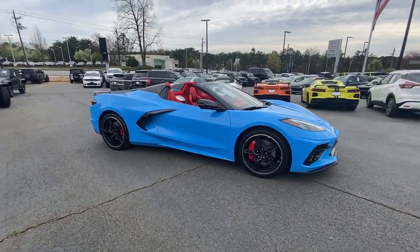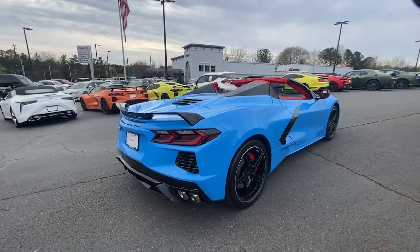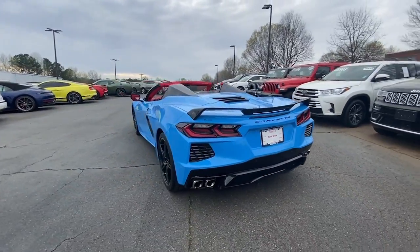You will love the features of this 2023 Chevrolet Corvette. This vehicle is an outstanding buy with fewer than 5,000 miles on the odometer.